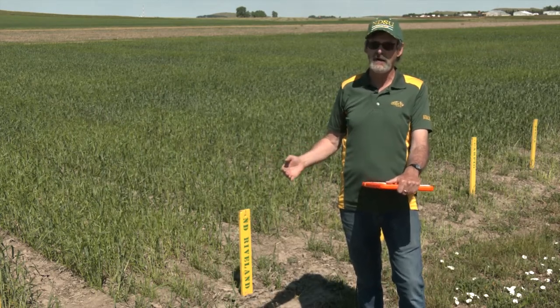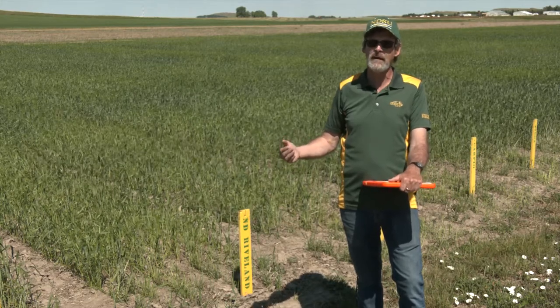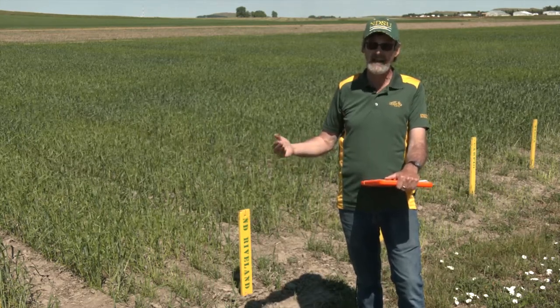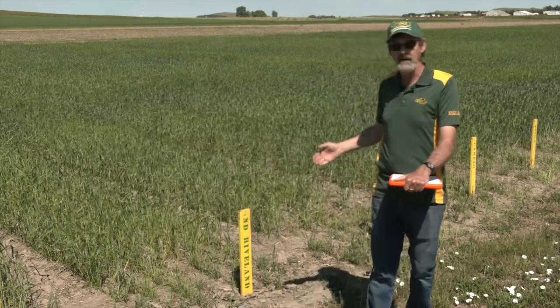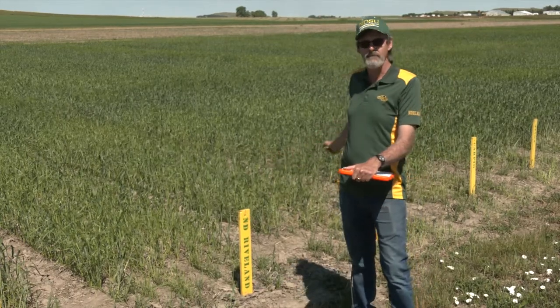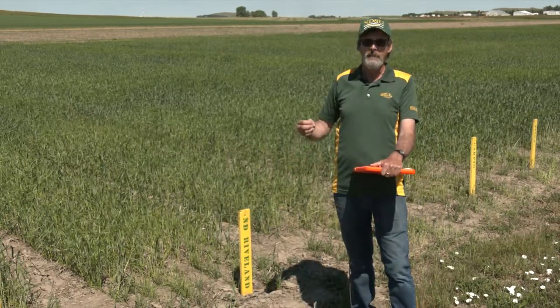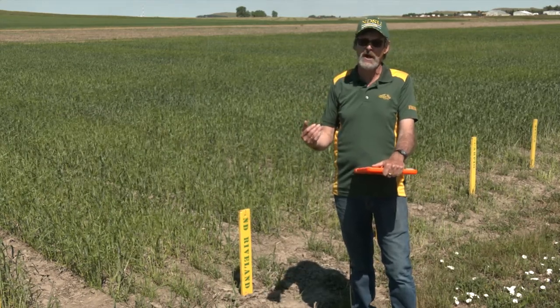Canada has a variety called Strongfield which is low cadmium. There's always been some concern they might lower the amount of cadmium they allow, and we have soils where sometimes we can have high cadmium accumulation in our durum. These two are low. Rivlin has done well out here in the west — it yields the same as Joppa but also has really better quality than Joppa.